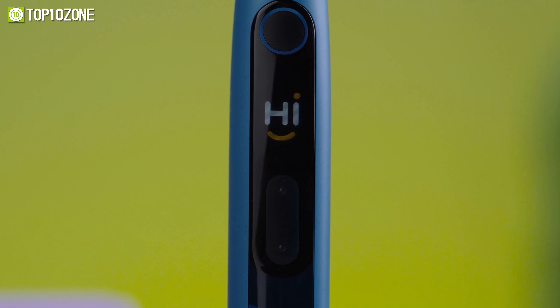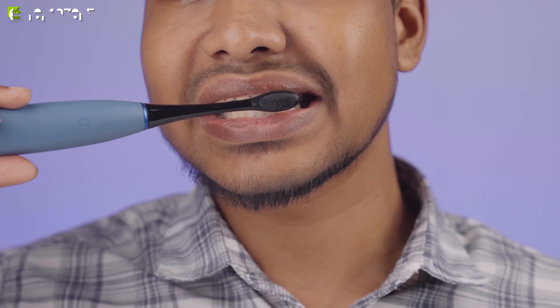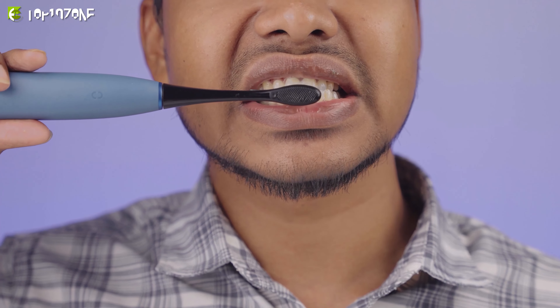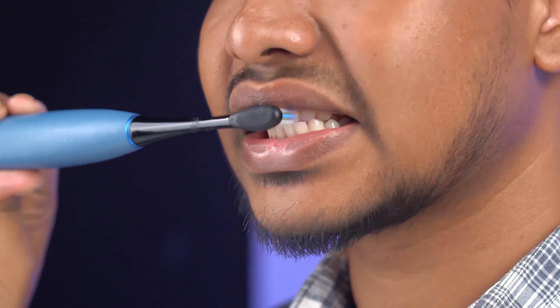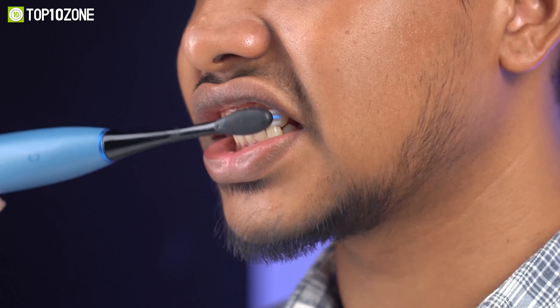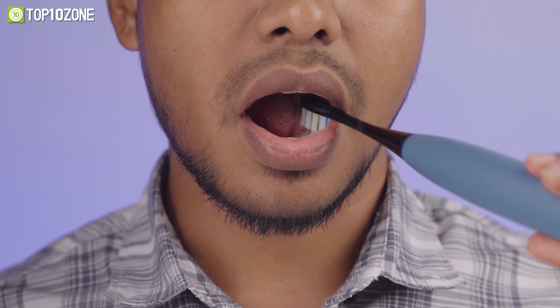It features a screen that maps your technique and offers a self-generated brushing plan based on your performance. Based on your score, it provides feedback on the quality of your technique, where you may have missed, as well as interactive emoji feedback. Upon receiving an infographic, an additional 10 seconds of brushing are instructed, helping users target those tricky areas and, in time, develop healthier habits.